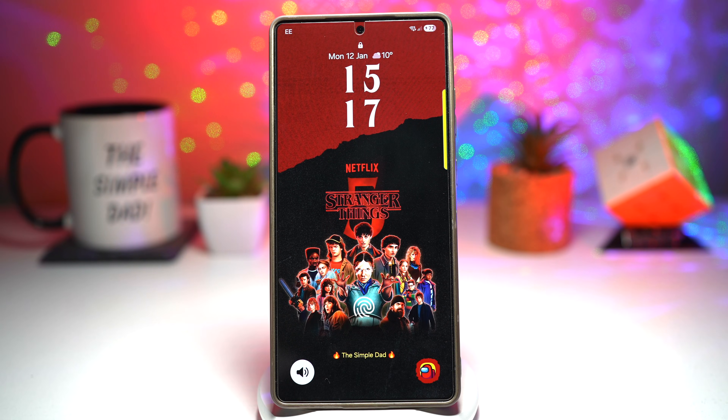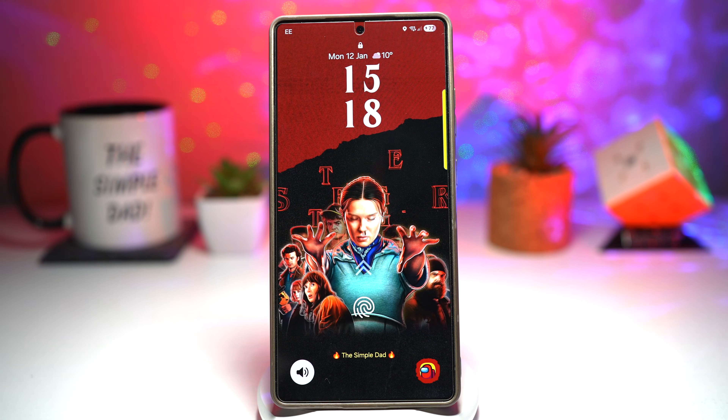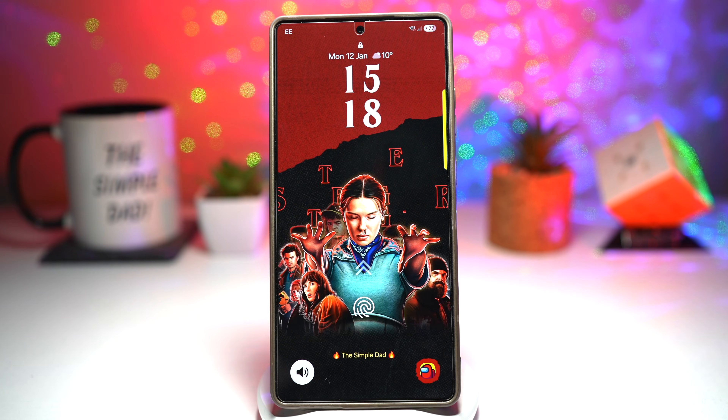What if I told you your Samsung phone could look like it came straight out of a Netflix series? Not just a wallpaper, not just icons, but lock screen, always-on display, message apps, settings menu, dialer, and everything. Today I'm showing you one of the coolest collaborations Samsung has ever done, plus six powerful customization features that will completely change how you use your Galaxy phone every single day.